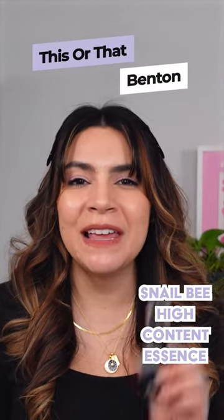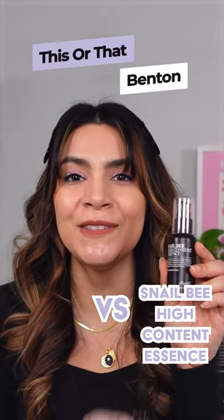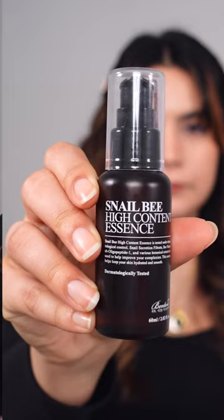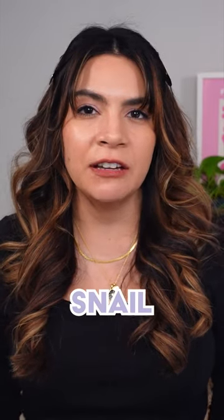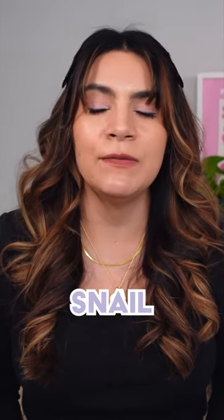This or that: Benton Snail Bee High Content Essence versus the Snail Bee Ultimate Serum. The Snail Bee High Content Essence is great for skin that is inflamed. It features snail, which is very calming and repairing for the skin. We have willow bark extract, niacinamide for a little bit of brightening, along with the bee venom. This is a gel texture that quickly sinks into the skin, perfect for oily or acne prone skin.